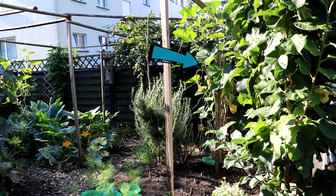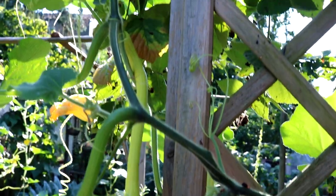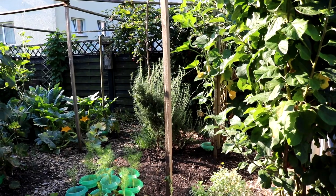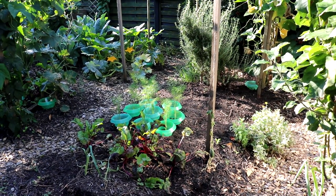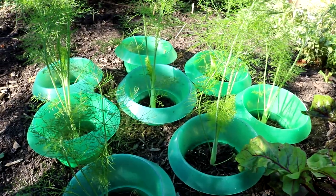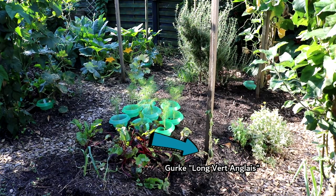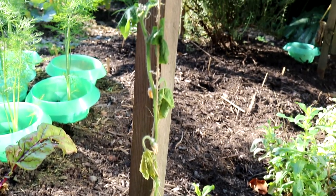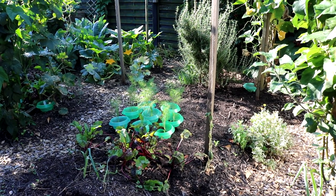Rechts daneben ist die Kletterzucchini, von der ich richtig angetan bin, denn sie bildet reichlich diese länglichen Früchte, sehr schmackhaft und zart – werde ich nächstes Jahr vermehrt anbauen. Hier unten habe ich noch rote Beete stehen, noch einen Herbstanbau von Fenchel, alles geschützt durch Schneckenkragen, weil sonst gibt es keine Ernte. Und rechts daneben eine Gurke – das sollte eigentlich eine alte Rarität sein, die bei mir überhaupt nicht gekommen ist: überall vertrocknet, sofort Mehltau, und die Früchte selber nicht besonders zart im Geschmack. Also dieses Saatgut werde ich wohl den Hennen verfüttern.